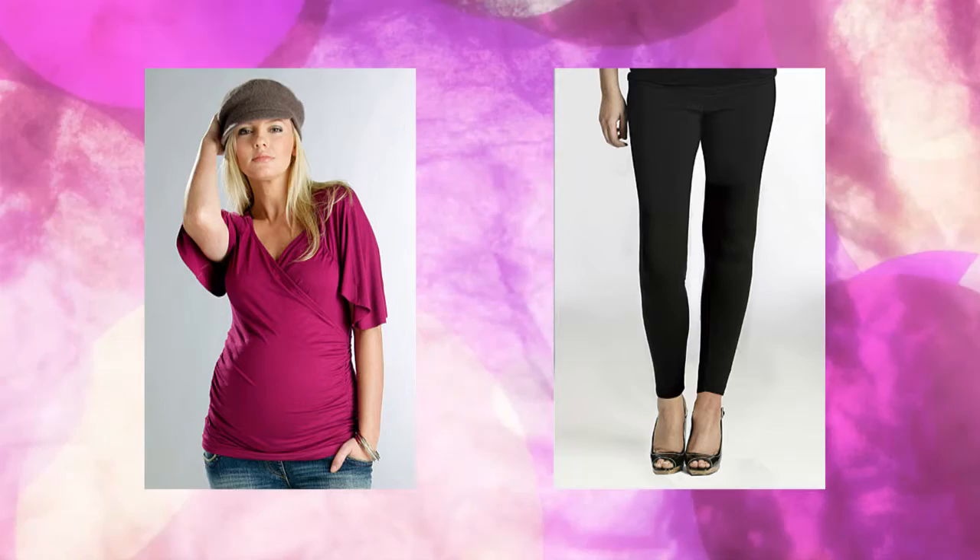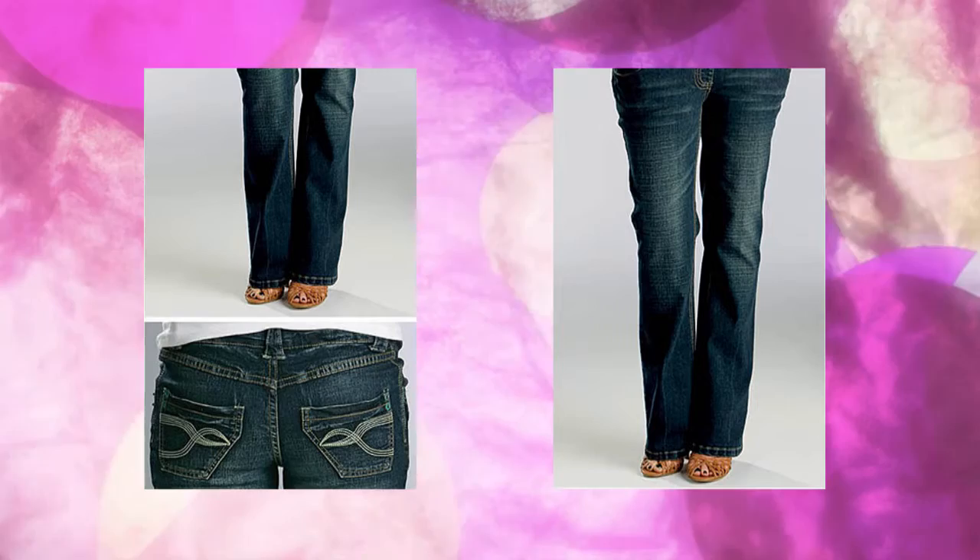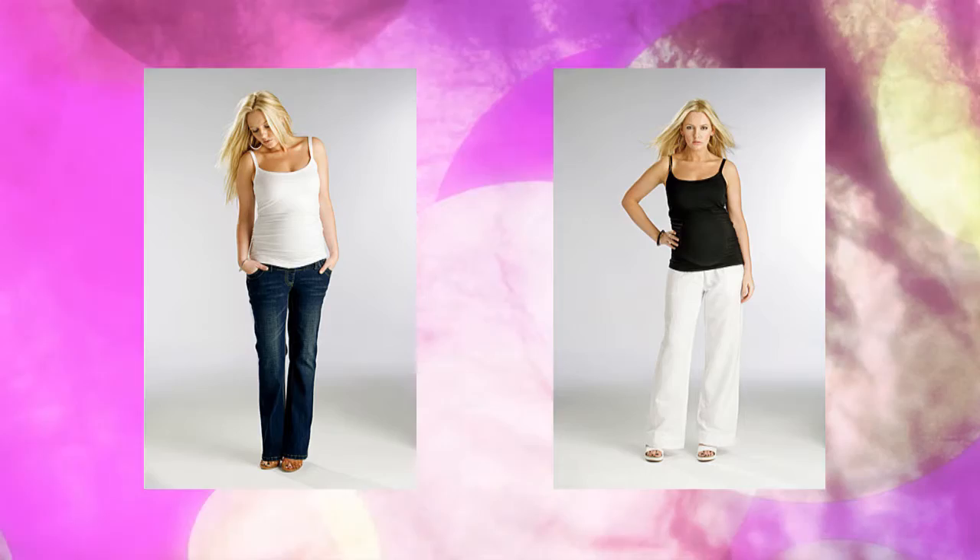So, which boxes will Fun Mum maternity clothes tick for you? Style: simple designs delivered in stylish, creative ways. Fun Mum maternity clothes are designed to last you throughout your pregnancy, so you don't have to keep on chopping and changing maternity clothes because they no longer fit. With clever ruching on the Fun Mum maternity tops, they stretch where you stretch.